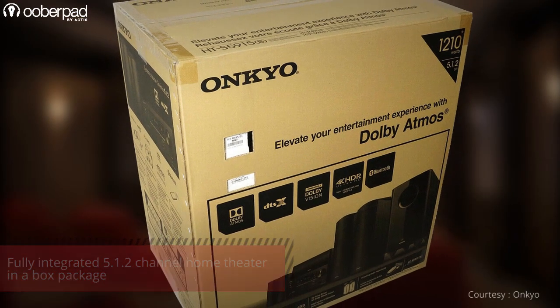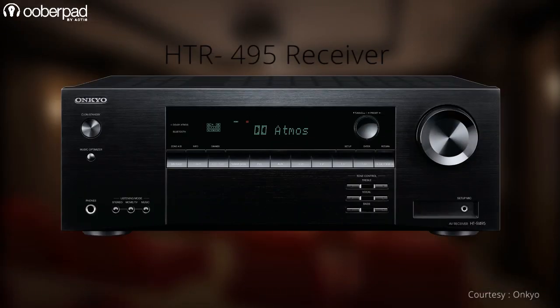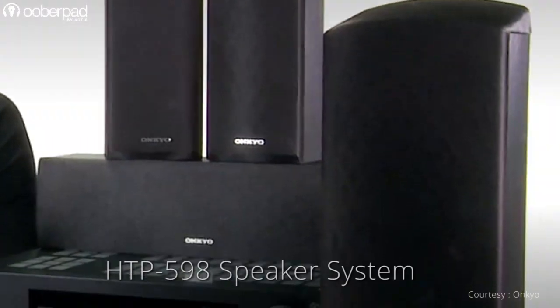This immersive package is based on the home theater in a box concept and it features a 7.2 channel AV receiver, 5 satellite speakers and a powered subwoofer.